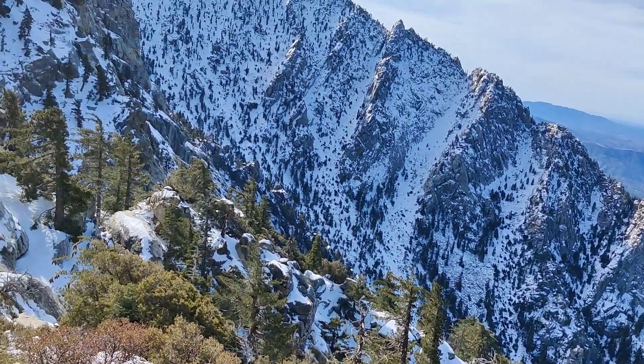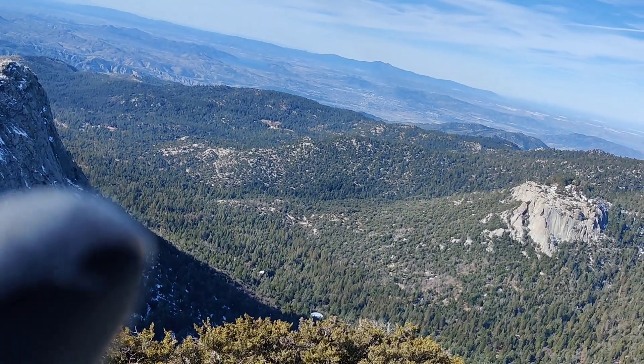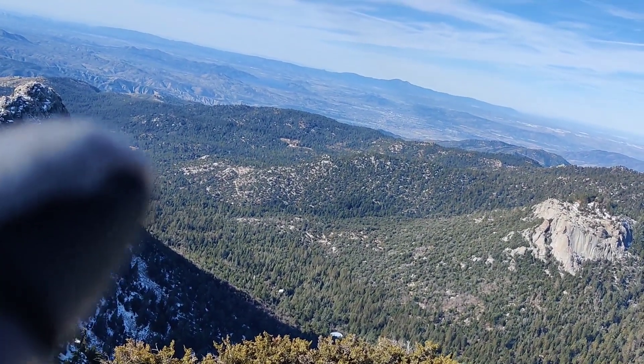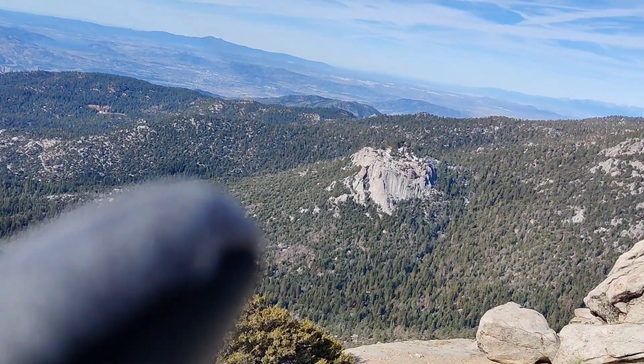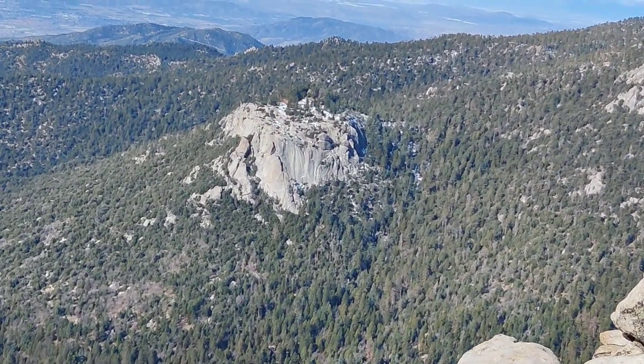The winds are picking up. The town of Idlewild is down there in the canyon. That's Suicide Rock there — a lot of rock climbers go there.